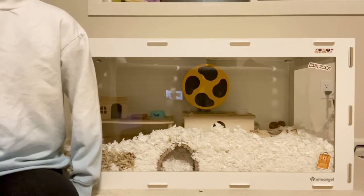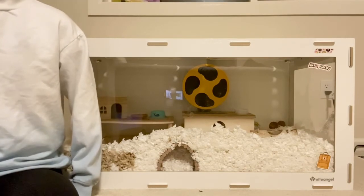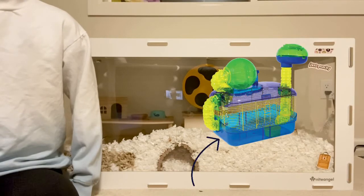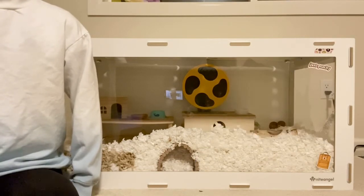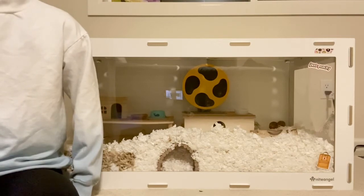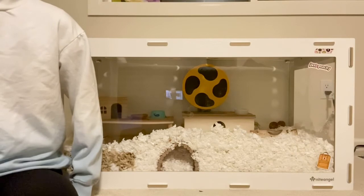If you are buying one of the tiny cages from the pet store, they usually have a tray which is meant for the bedding to fill up to the top. People get influenced by that and think that's all the bedding you need. Usually those trays are around 3–5 inches, and that is not enough.